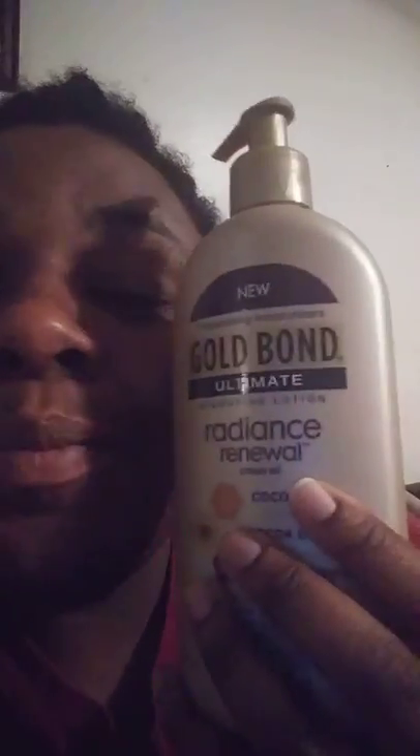So, a lot of these lotions just claim stuff, but when I tell you, you gon' love the way you feel when you use this. Specifically designed to richly hydrate to help prevent visibly dry skin from coming back. Skin is healthy looking and radiant.